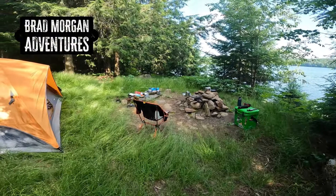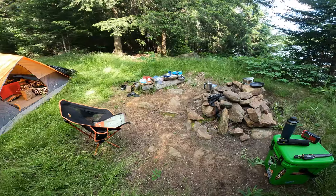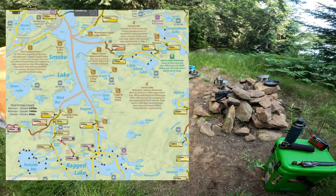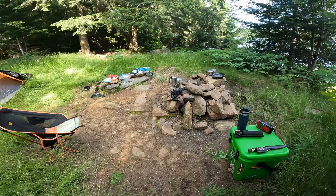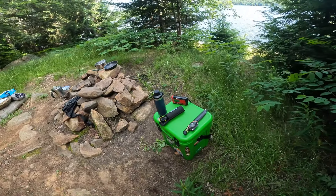Welcome back to my channel. I'm backcountry camping with my dog Bear. We just got to our campsite on Ragged Lake — it's about 7k back from Highway 60, just one portage. I brought a lot of stuff so it was a bit of an adventure. Anyway, we just set up camp and we're just kind of chilling out. It's late afternoon.